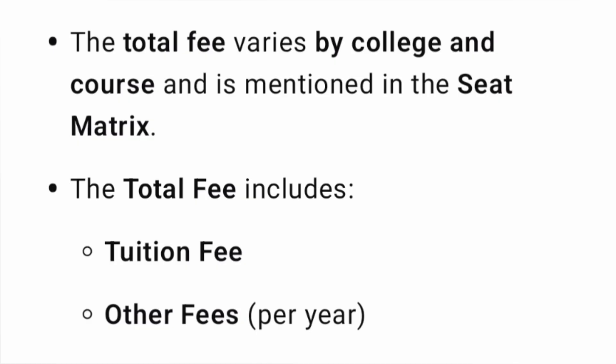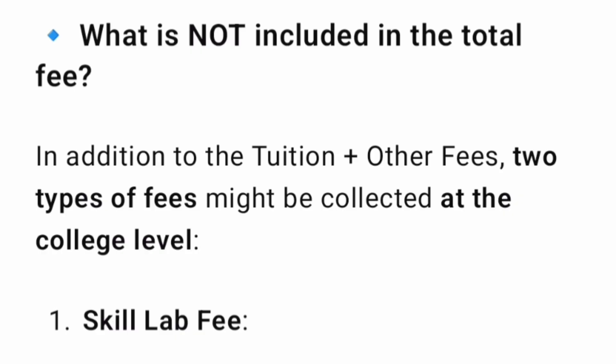If you see the total fees in COMEDK, it varies by college and course. There is no single fee which is applied for all colleges or courses. In the COMEDK seat matrix, you can see what your total fees will be based on what course and college you select. What you see there is: total fees = tuition fees + other fees. That is what is shown in the COMEDK seat matrix per year.